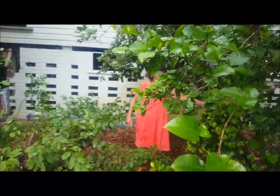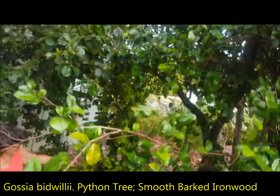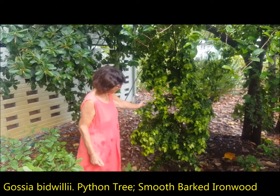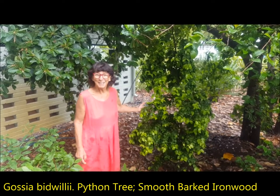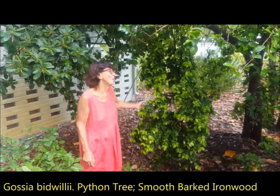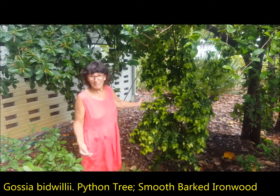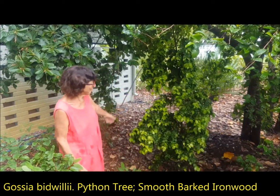Another favourite tree — Gossia bidwillii. Just beautiful. It had one fruit on it this year after 15 years, but it's just looking absolutely gorgeous. The reason I want one of these — being a mangrove botanist, you're stinking hot, you've got mossy spray all over you and mud, you want something nice and cold. You just go up and lean your cheek against the trunk of this and it's so dense and cold. Obviously a slow grower if it's going to have dense wood — Gossia bidwillii.